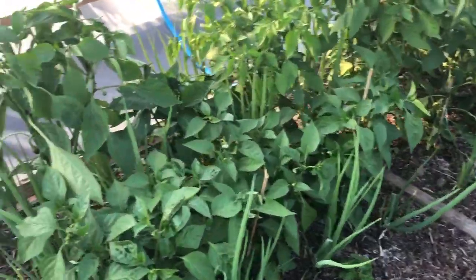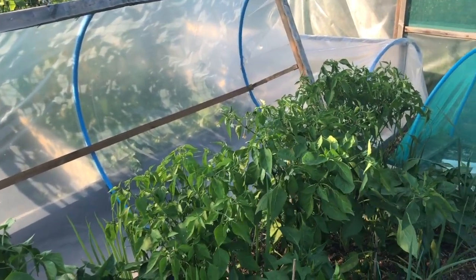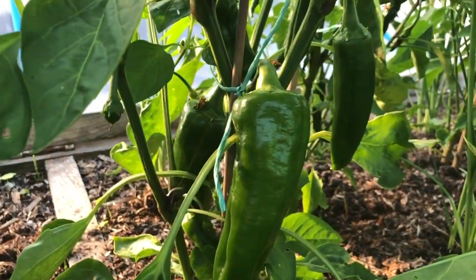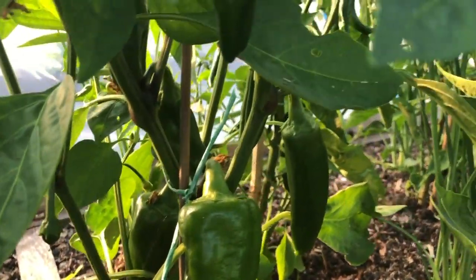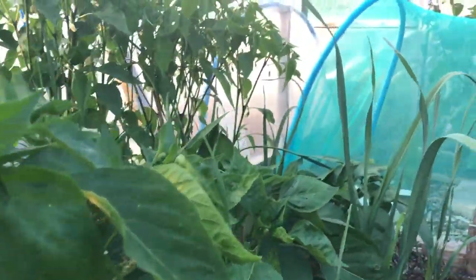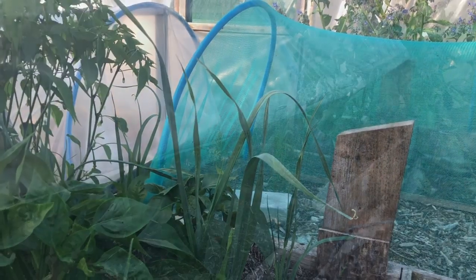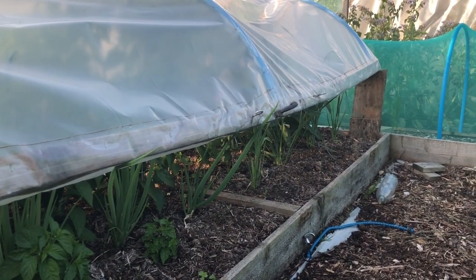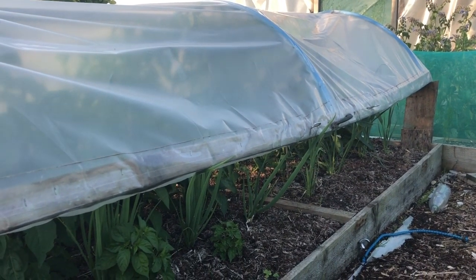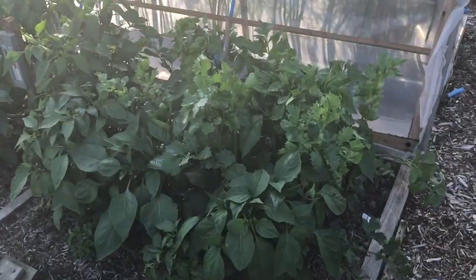These little hoop tunnels — I never really know what to do with them in summer, so what I decided to do this year was put peppers in them and the peppers are loving it. I've got the hoops off right now because I'm doing the video, but normally the hoop tunnels are closed. In there I've got, believe it or not, baby leeks which are growing really fast, and some spring onions looking lovely as well.